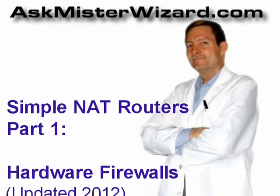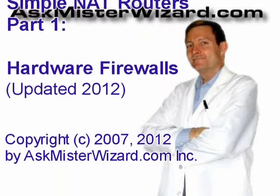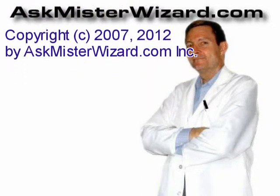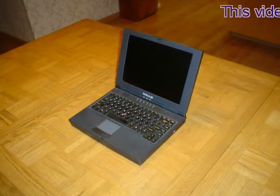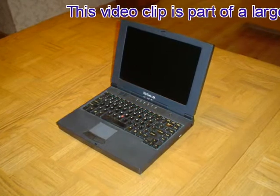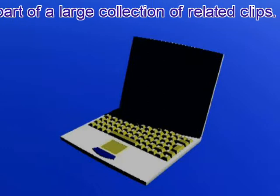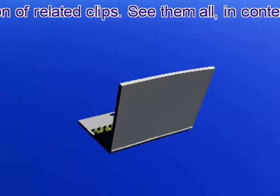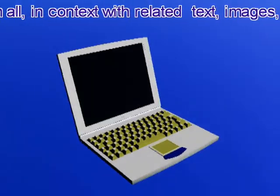Most NAT routers are installed so that a single, low-cost internet connection can be shared between two or more personal computers. However, a NAT router can be a great help even if only one computer is in use, because every NAT router functions as a firewall gateway, allowing the user to request web pages or begin dialogues with other servers all over the internet, but discarding every incoming request from internet-based processes that want to begin an unanticipated dialogue.